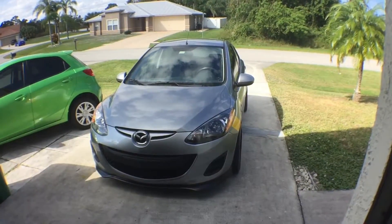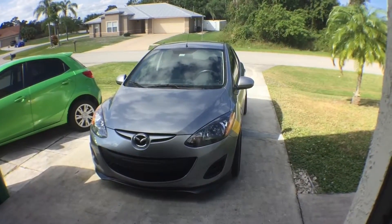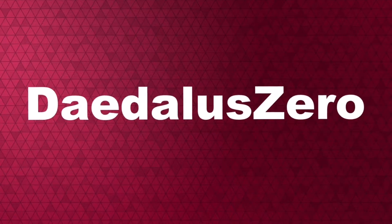The moment has arrived, everyone. I can confidently say that I hate something about my Mazda 2. Some months ago, I made a video discussing five things that I disliked about my Mazda 2, and in that video I chose the word dislike because there wasn't anything that I really hated about the car. But that opinion has changed.